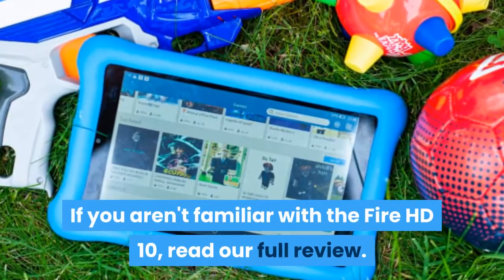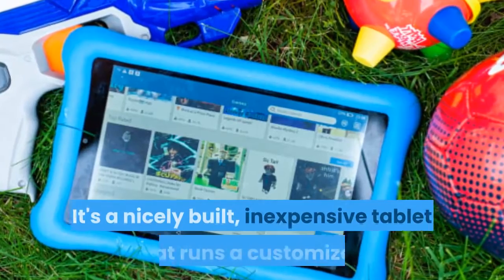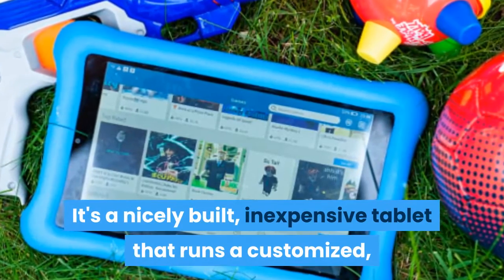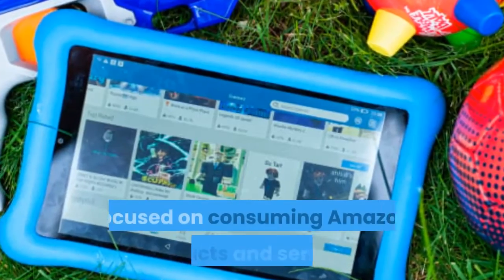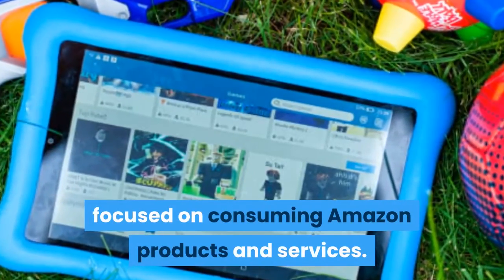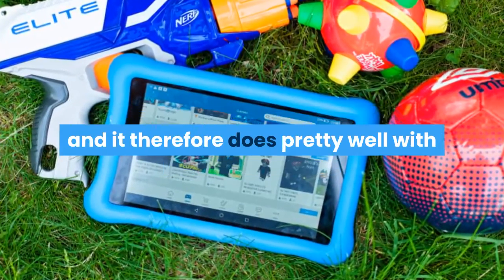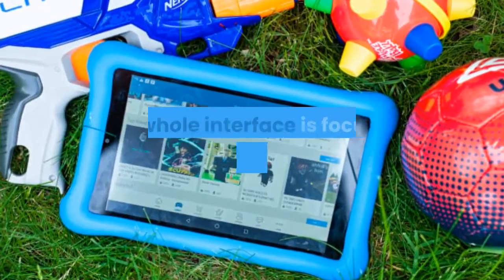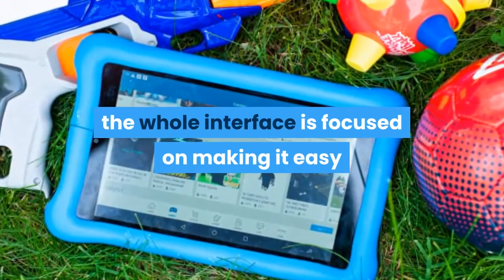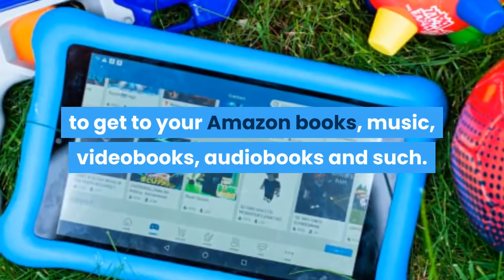If you aren't familiar with the Fire HD 10, read our full review. It's a nicely built, inexpensive tablet that runs a customized Android-based operating system heavily focused on consuming Amazon products and services. While it has Amazon's third-party app store, and does pretty well with alternate video streaming services, the whole interface is focused on making it easy to get to your Amazon books, music, video, audiobooks, and such.